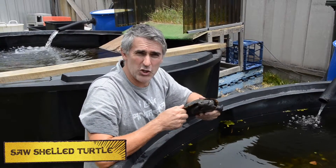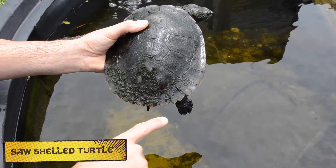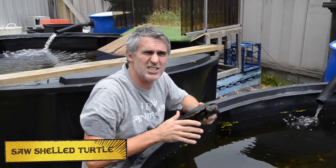Here we have the Saw Shell Turtle. As you can see, look at the shell — look at these nice jagged edges. Reminds you of a saw blade. Now these guys inhabit northern New South Wales and southeast Queensland.